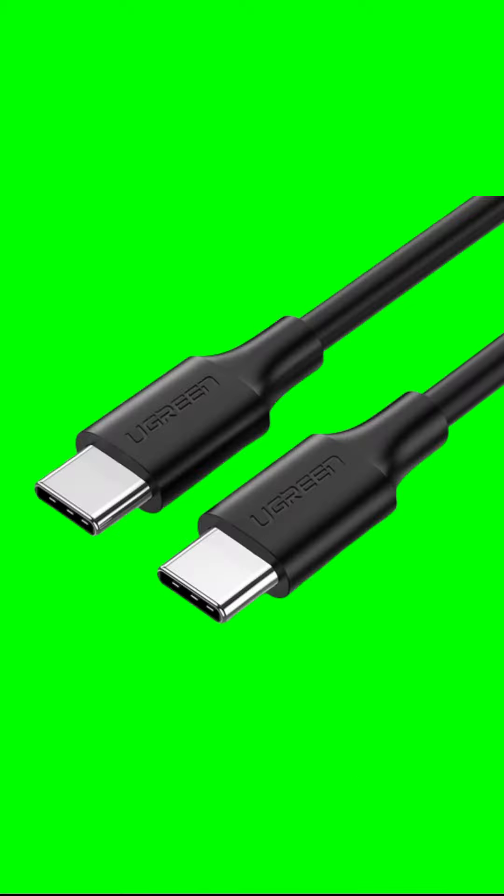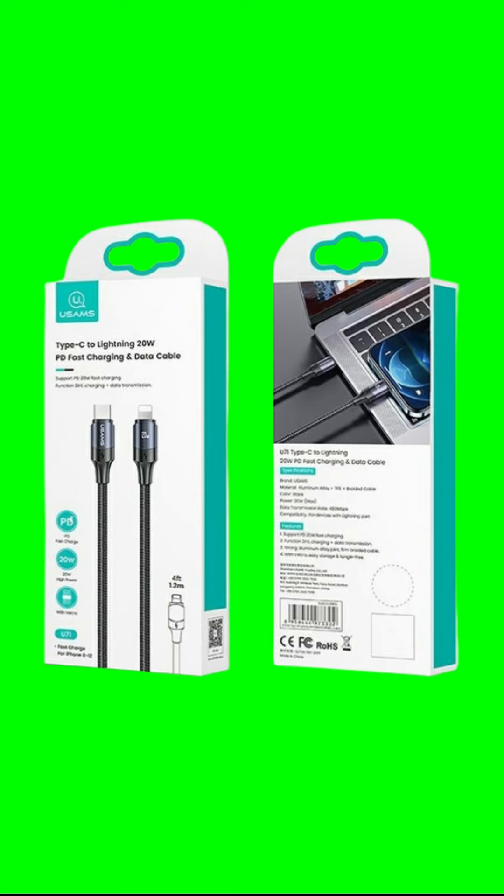Specifications. SKU: 70531. Length: 2M. Data transfer: 480 Mbps. Cable material: Nylon. Connector material: Aluminum.